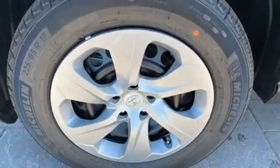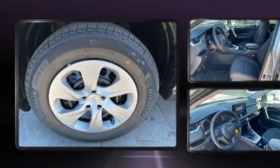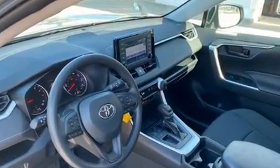Additional convenience features include a trip computer and remote keyless entry. Audio features include an AM/FM radio, steering wheel-mounted audio controls, and six well-positioned speakers.